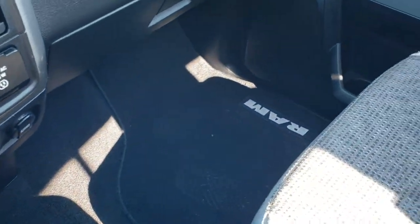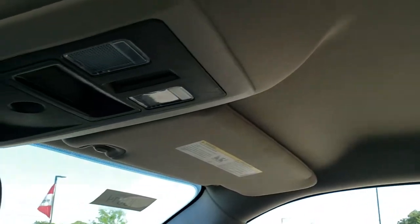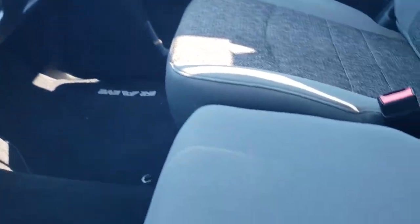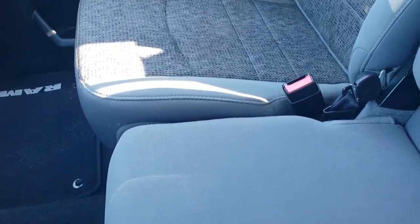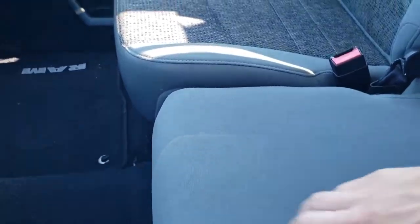The passenger side floor mat and seat are in really nice shape as well — no rips or tears. The headliner is in nice shape, and you do get map lights. This one comes with the 40-20-40 split bench seating, which is a nice feature, and you get storage underneath there as well.